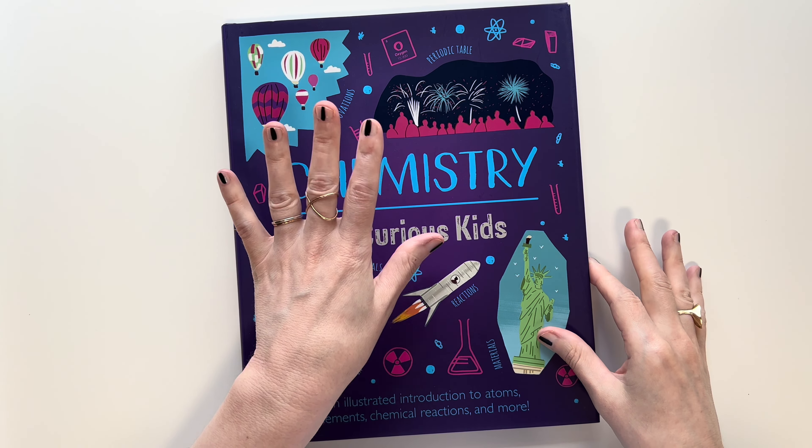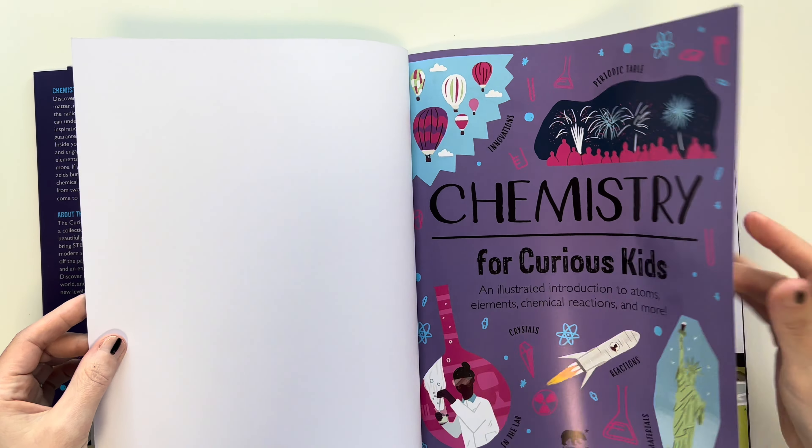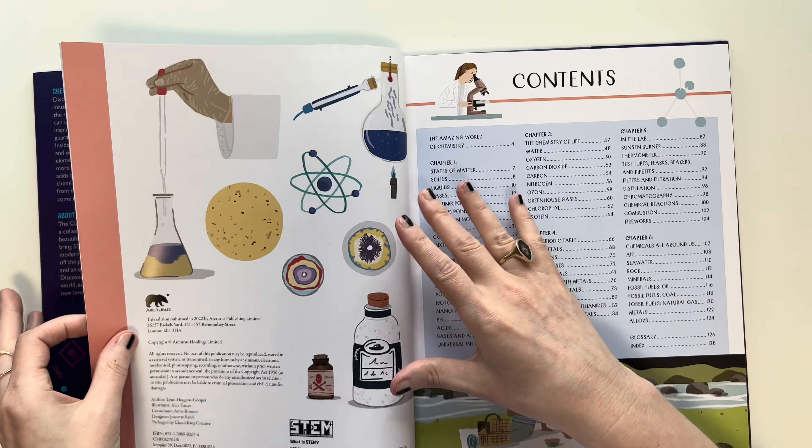This is the main book that I bought for our chemistry unit. This is Chemistry for Curious Kids. So I would call this our spine for the chemistry unit. I really love this book. I haven't used it yet, but so far from what I see, this is the table of contents, and it has about six chapters, but a lot of the chapters have quite a bit of information in them.